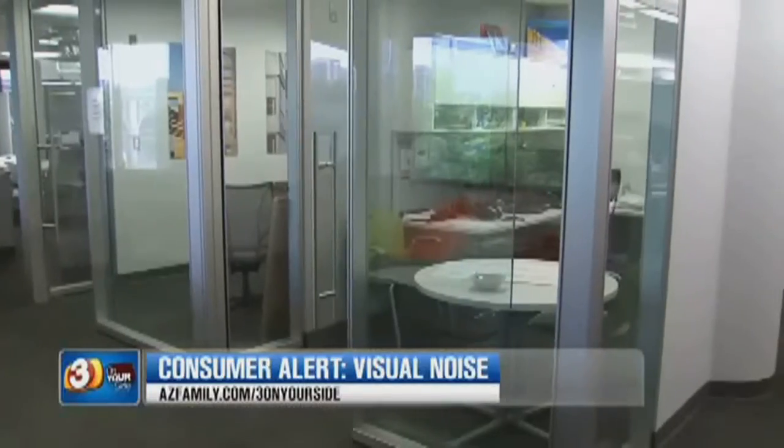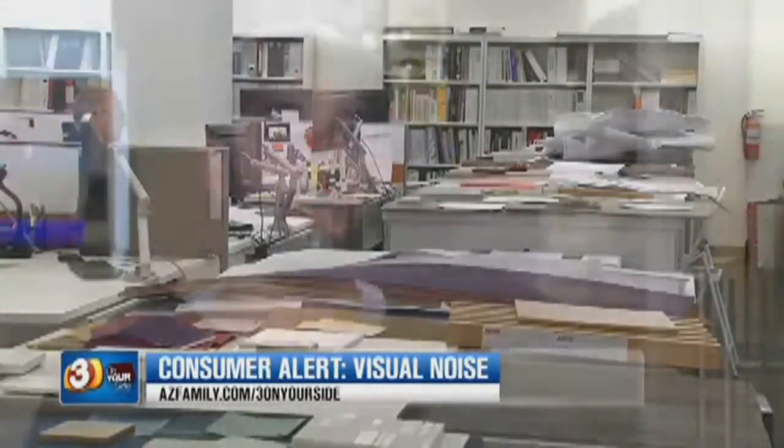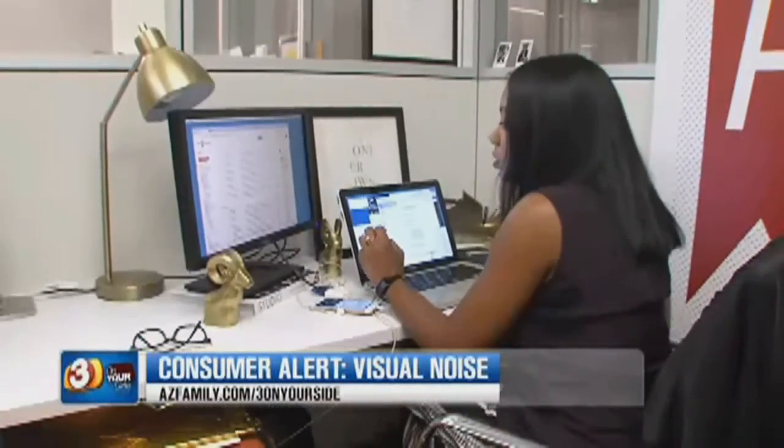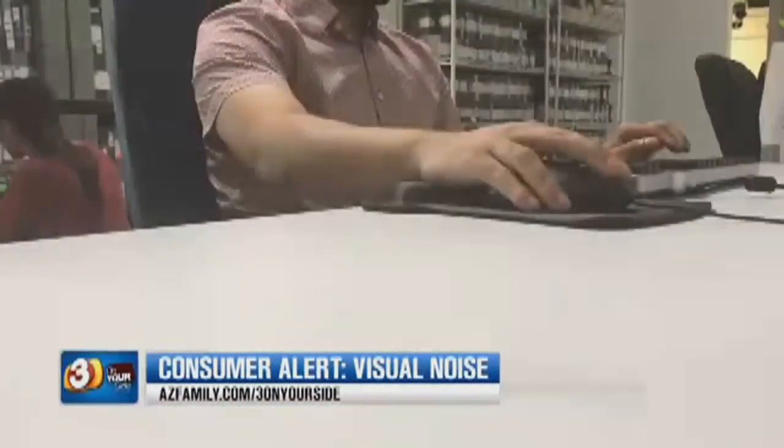There's a balance between private offices and open space that really mixes the noise capability. Ronisha says for her, that balance is boss — the privacy and the community in the best way. Gary Harper, three on your side.